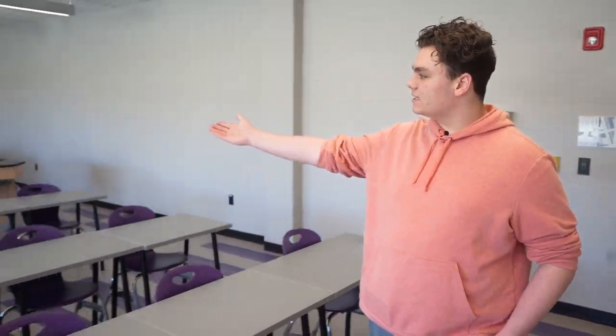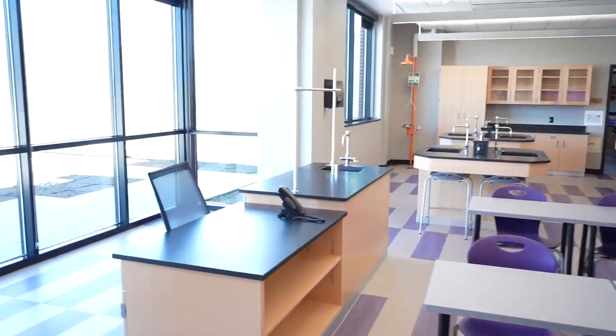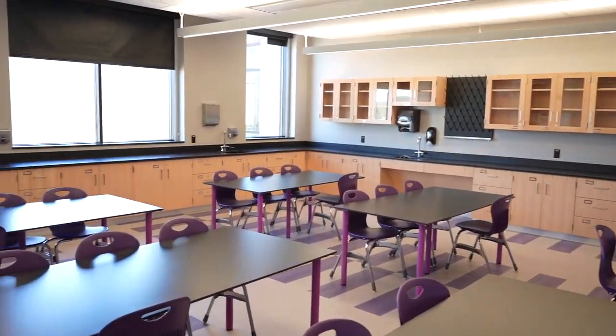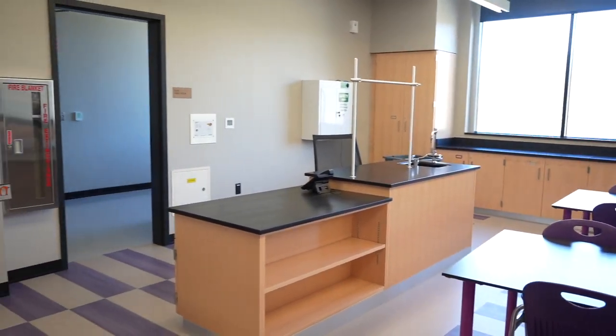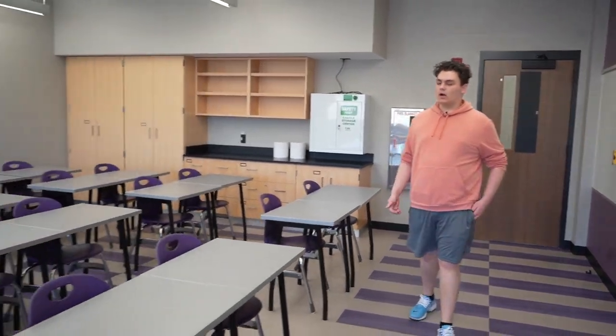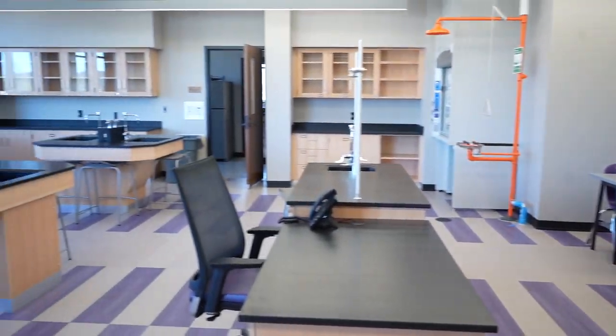Welcome to the third floor. I know that you guys have seen a lot of classrooms already, but I'm going to take you up and show you a science lab — and this science lab has access to the rooftop garden. We've just walked into Ms. Palamini's room where you'll see sinks, and we have a special access point to the rooftop garden. Now we're about to enter Mr. Bicklehop's classroom, another example of a science classroom. And now we're in one more science classroom — this one has an area designated for learning and an area designated for experiments and labs.